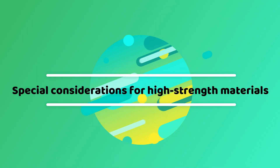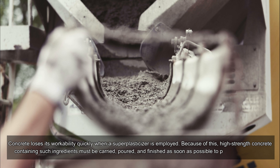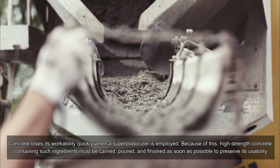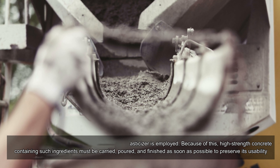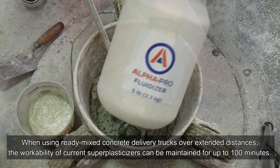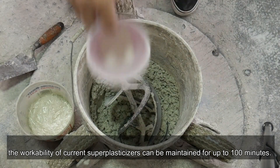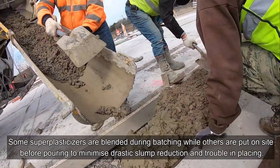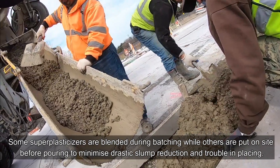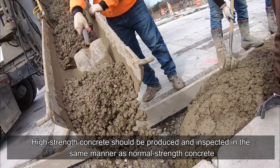Special considerations for high-strength materials: concrete loses its workability quickly when a super plasticizer is employed. Because of this, high-strength concrete containing such ingredients must be carried, poured, and finished as soon as possible to preserve its usability. When using ready-mixed concrete delivery trucks over extended distances, the workability of current super plasticizers can be maintained for up to 100 minutes. Some super plasticizers are blended during batching while others are put on site before pouring.